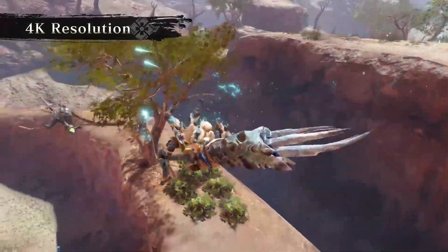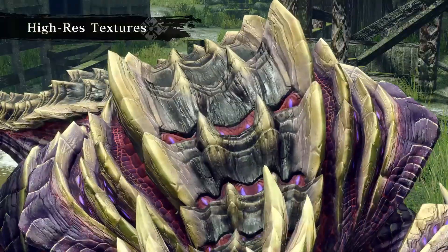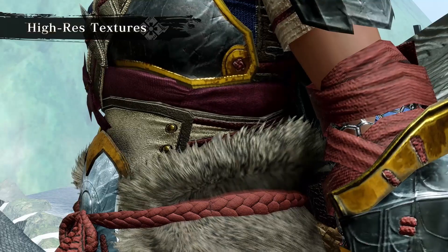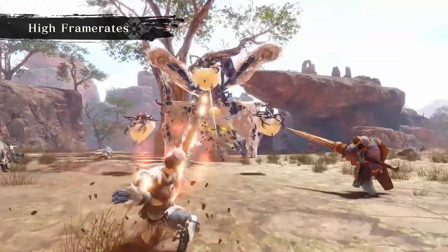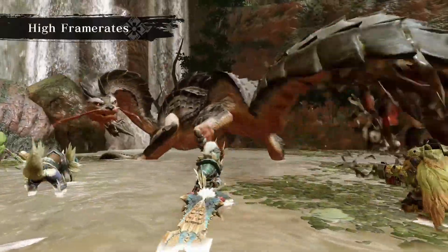It will also be great for us hunters, being able to hit a higher frame rate for Monster Hunter, and possibly even better or more stable resolutions. It will be really fantastic to see this type of progress for the game, and I'm quite excited to see where this leads us in the future.